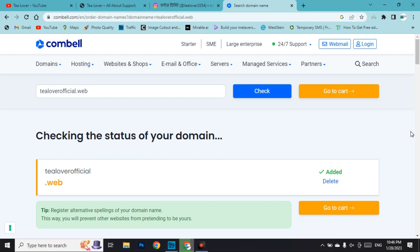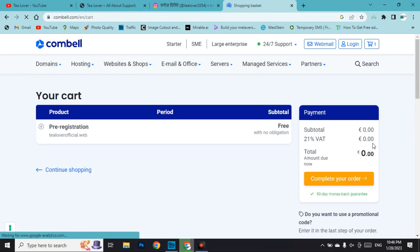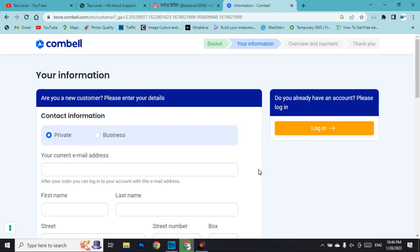After the domain has been added, go to the cart. In the shopping basket you can find the pre-registration of 'tillowerofficial.web' — this domain is totally free with no obligation. Click 'complete your order' to proceed. You can now log in to your Combell account or sign up for a new account.